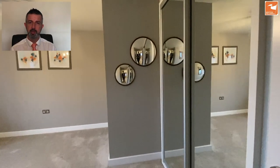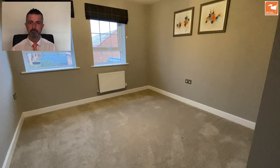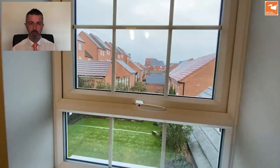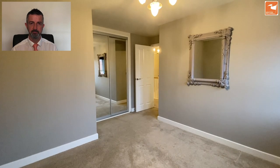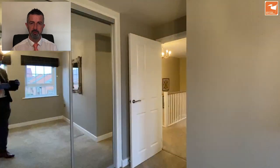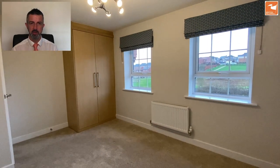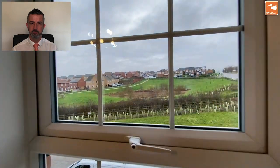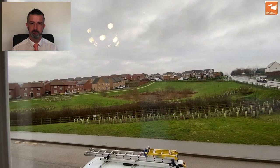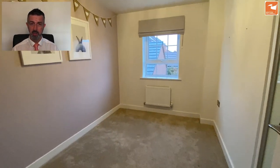Bedroom two is to the rear with a double built-in wardrobe and two windows overlooking the garden — the second of three good double bedrooms, all with wardrobes. Double bedroom three is to the front with two windows overlooking the green space and a built-in wardrobe as standard. Bedroom four is a nicely proportioned single bedroom which also benefits from a sliding-doored built-in wardrobe.